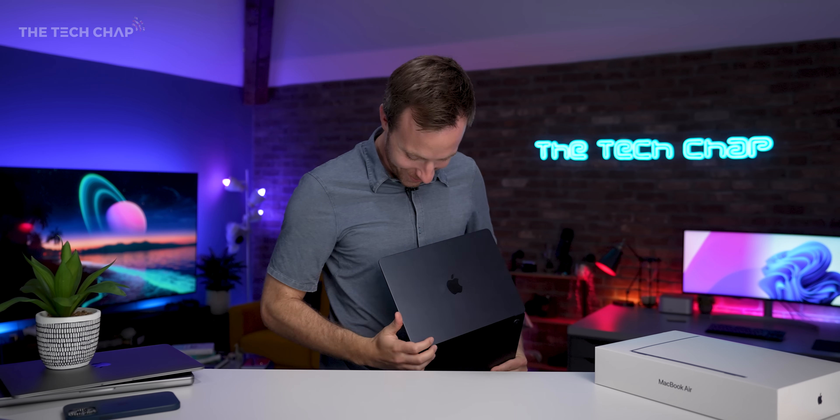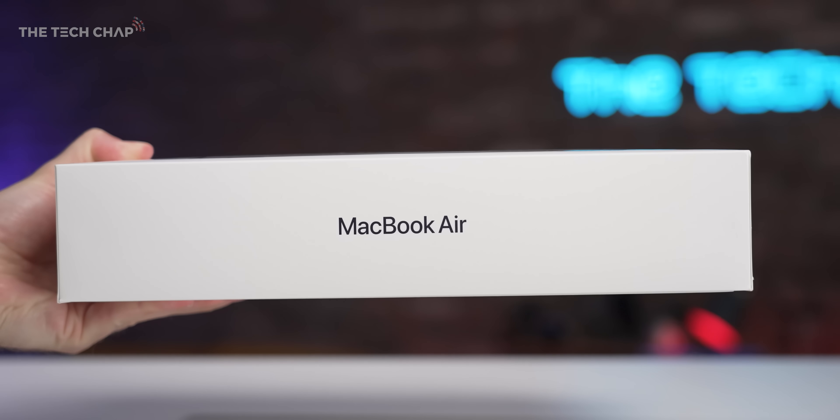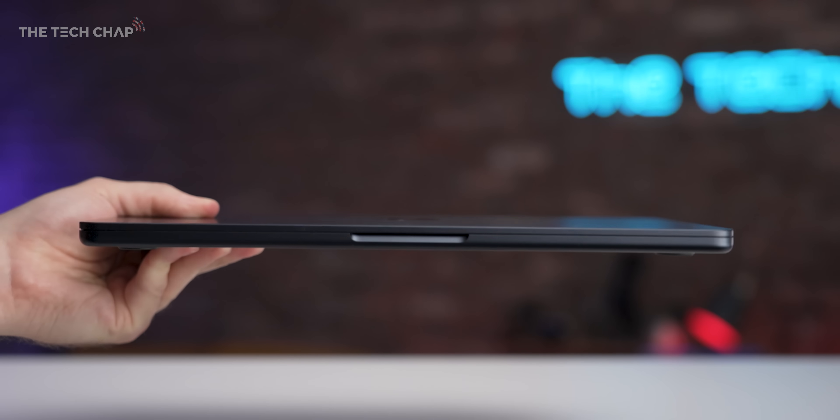Hang on, is that the same color as my shirt? Almost color matching with my MacBook there. Hey guys, I'm Tom with TechChap and this is the brand spanking new MacBook Air M2. I've had this for a little over a week now and I've got some thoughts, as you might expect.